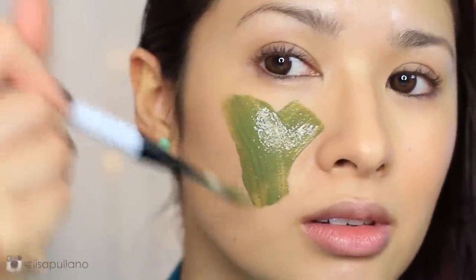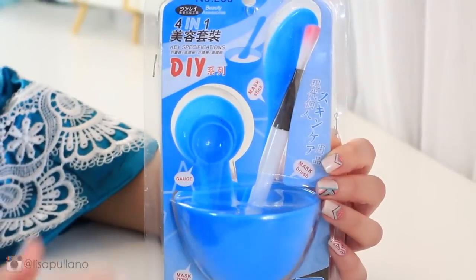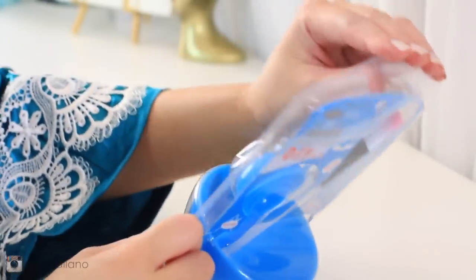Now before we apply this, you're going to need a bowl, measuring spoons, and a clean foundation brush. I just got this little four-in-one kit on Amazon — I will have those linked down below and also on my blog.